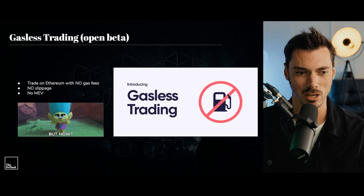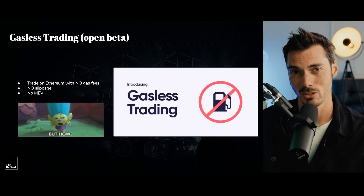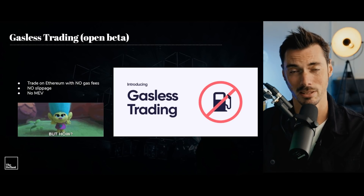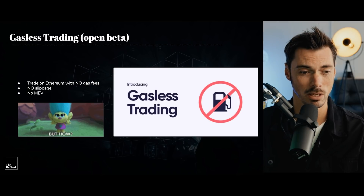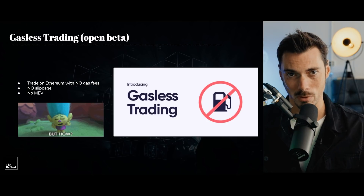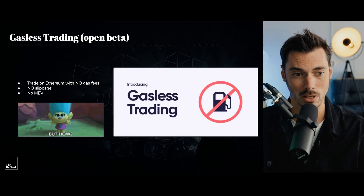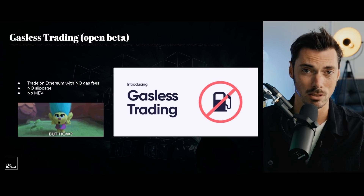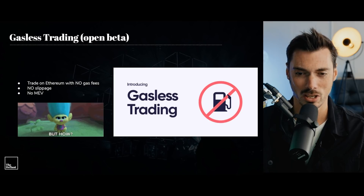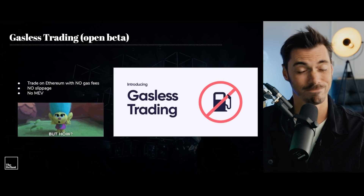The big thing about Matcha is that they have now announced gasless trading. If you think of one of the great barriers to decentralized finance, it is the cost of gas. If you eliminate the cost of gas, then presumably all of that goes away. Gas is a sliding scale — it can blow up at any moment and become incredibly expensive. What Matcha is promising, although it's in open beta at the moment, is that you can trade on Ethereum with no gas fees, no slippage, and no MEV. The question is: how?